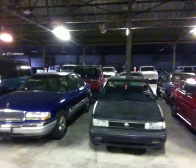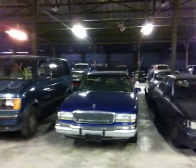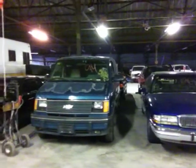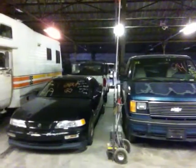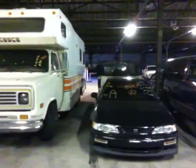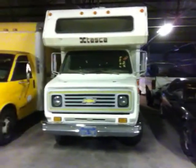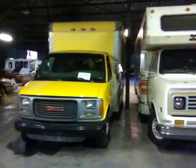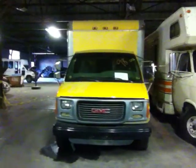Vehicle 31 is a 1995 Buick Park Avenue, blue in color. Vehicle 32 is a 1994 Chevy Astro Van, blue in color. Vehicle 33 is a 1993 Acura Legend, black in color. Vehicle 34 is a 1976 Winnebago Motorhome, white in color. Vehicle 35 is a 1998 GMC Savana box truck, yellow in color.